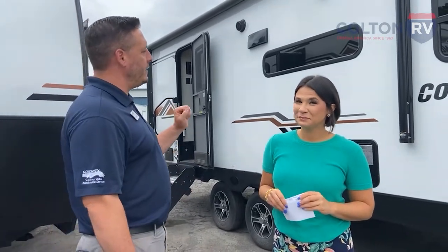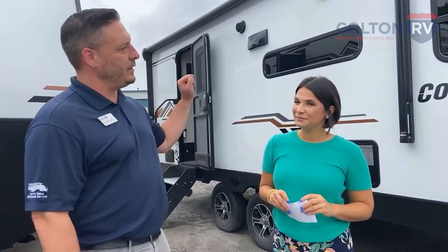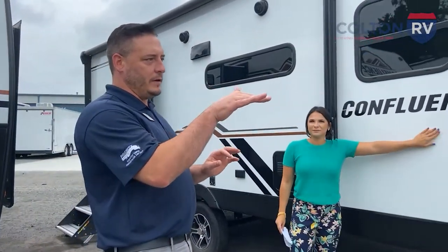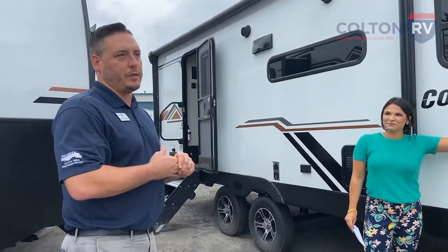They decided to take their plunge into a mid-luxury brand to compete, because the Sportsman Classics are going to be more entry-level with aluminum siding and wooden framing. This is their next step up to try to get more into a luxury-level brand travel trailer.